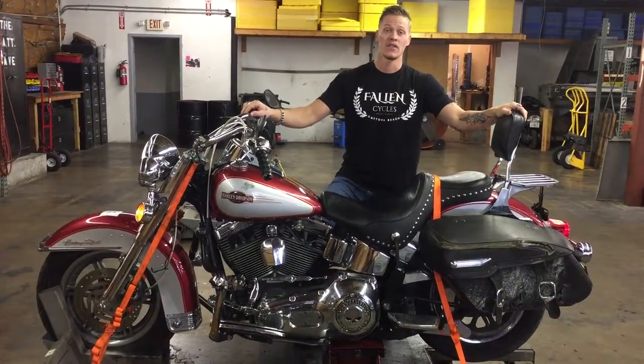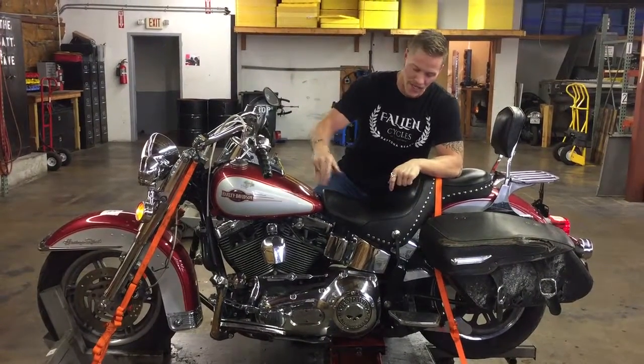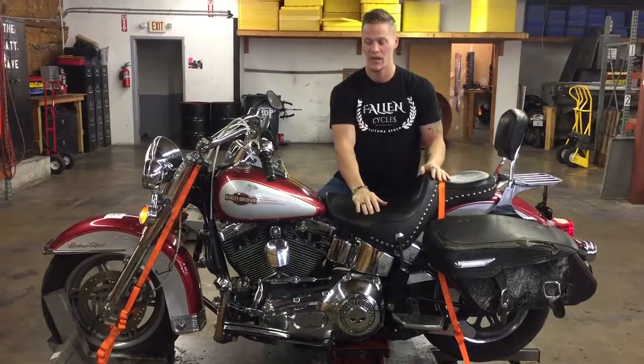As you can see, this bike is in great condition. It did go down on the left-hand side, which caused some scraping, some damaged engine bars, and the saddlebags are scraped up as well.